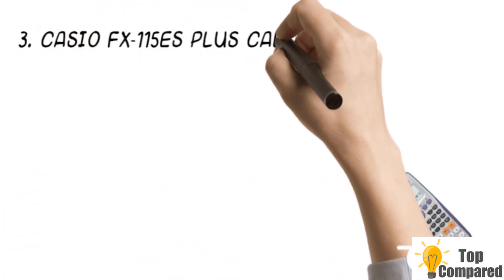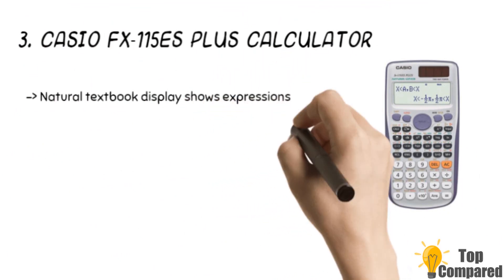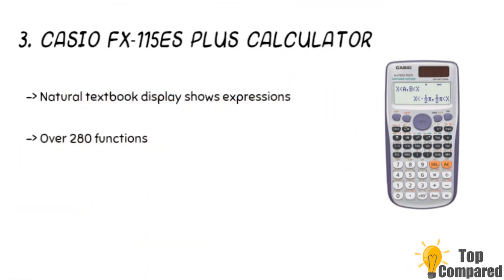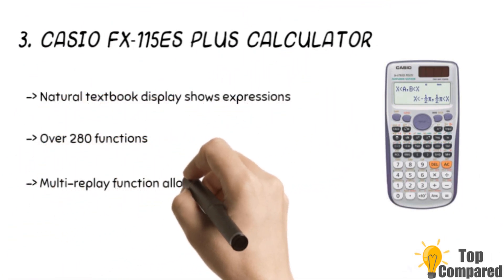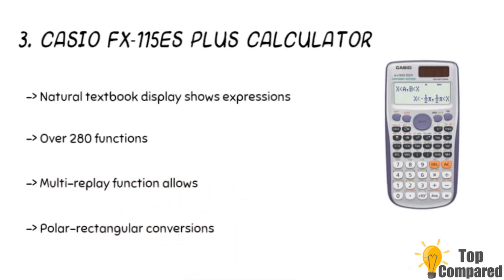The third product is the Casio FX115S Plus calculator. This calculator gets a natural textbook display and over 280 functions, including fractions, stats, complex calculations, and more. The multi-replay function allows you to backtrack. It has two-way Solar Plus with battery backup power. It can help in 40 metric conversions and doing various other calculations.